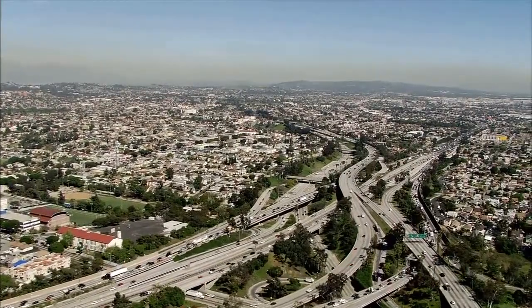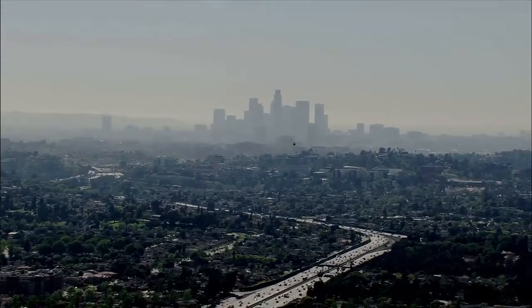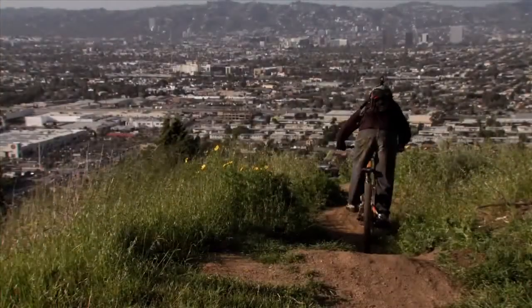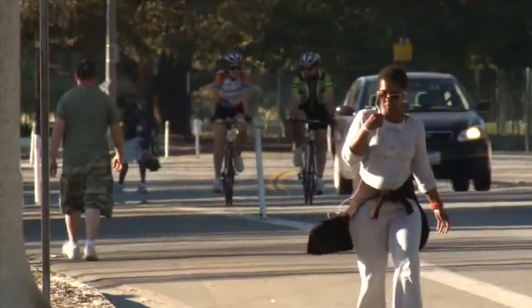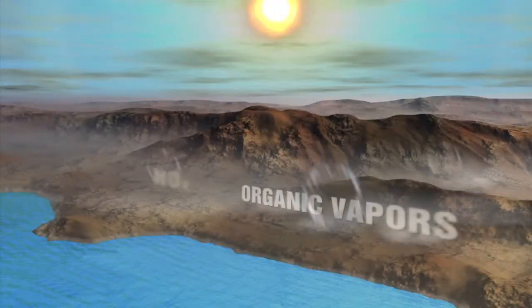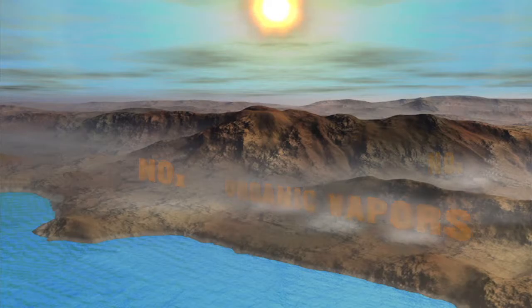Despite the significant progress we've made over the past decades, we still have among the worst air quality in the nation for ozone and fine particle pollution. Breathing ozone can cause serious health effects, especially to our kids, elders, and other sensitive people. Ozone is formed in our air by a chemical reaction between organic vapors such as gasoline fumes, pollution from burning fuels, and sunlight.